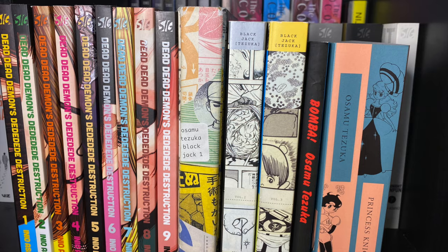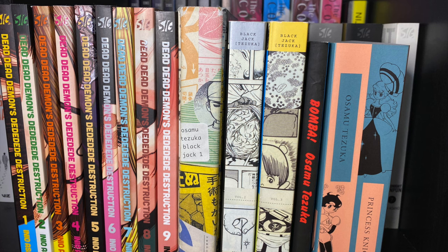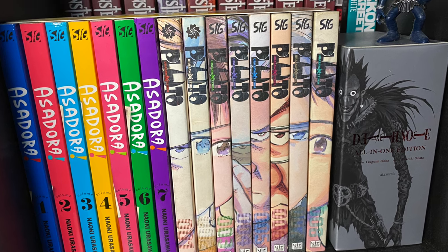The next cube has books from other favorite creators. Inio Asano — Dead Dead Demon's Dededede Destruction, first nine volumes, and behind it Goodnight Punpun, A Girl on the Shore, and at the back, Nijigata Holograph in an oversized hardcover. Other creators in this cube: Shuzo Oshimi — Happiness and The Flowers of Evil complete editions. At the front, Satoshi Kon books — Tropic of the Sea, Opus, A Missing Seraphim, and the Dream Fossil collection. Next to Dead Dead Demons, a bunch of Tezuka books like Black Jack, Bomba, and Princess Knight.